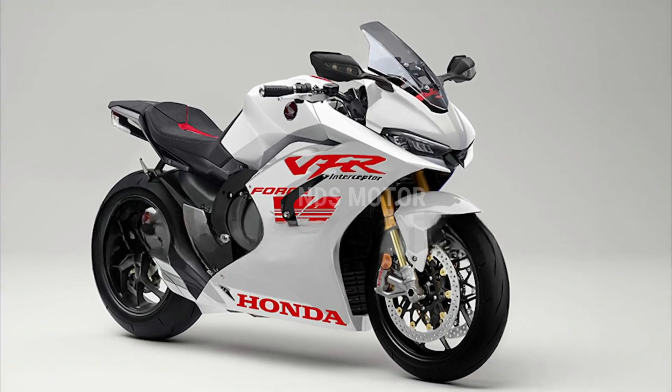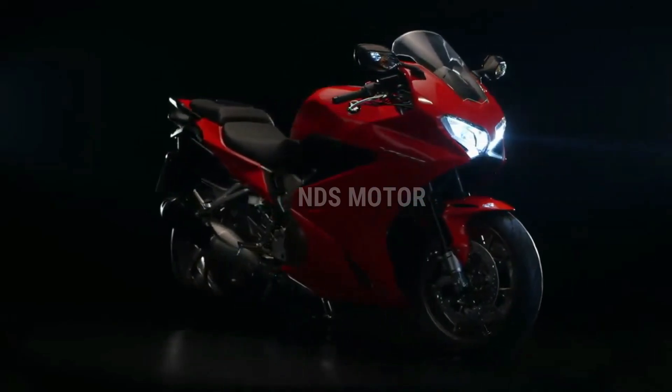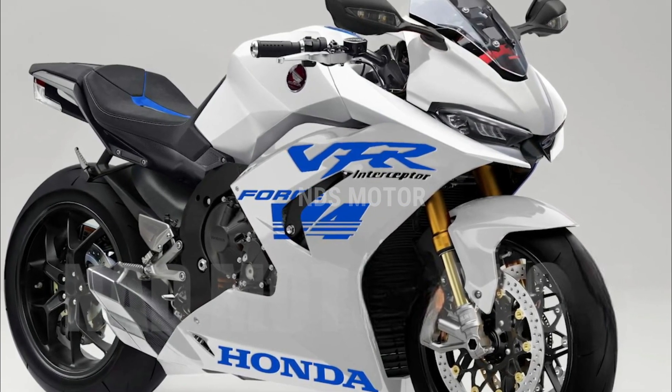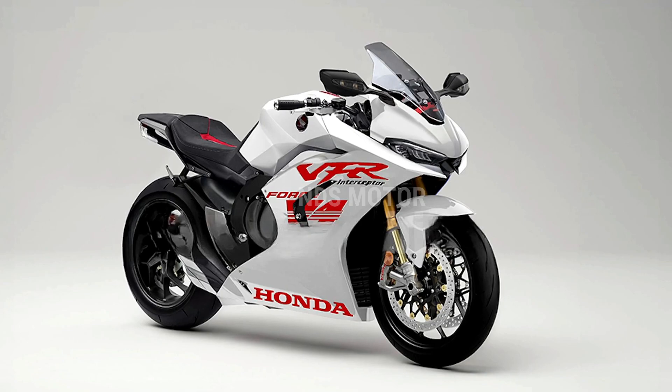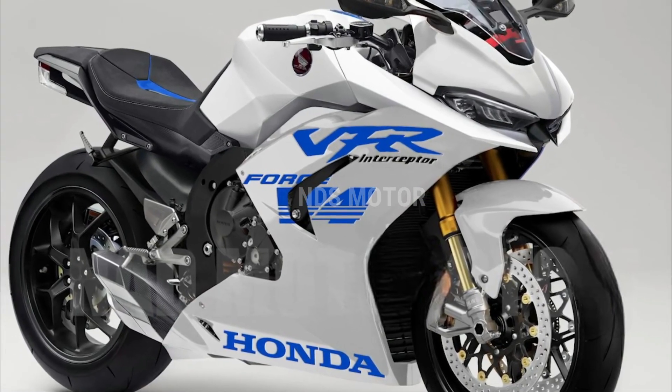With its V4 engine, cutting-edge technology, and timeless design, this bike is sure to make a significant impact on the world of sport touring. Get ready to embrace the open road and experience the future of motorcycling with the 2024 Honda VFR800F Interceptor V4.